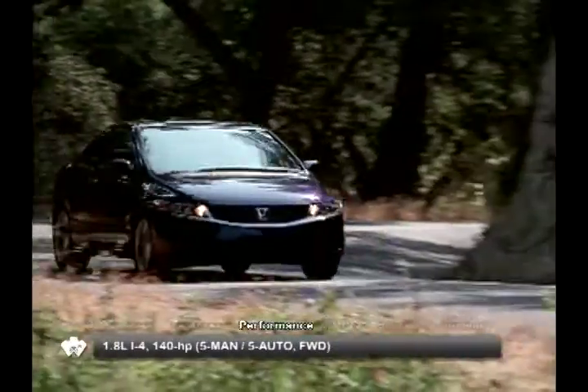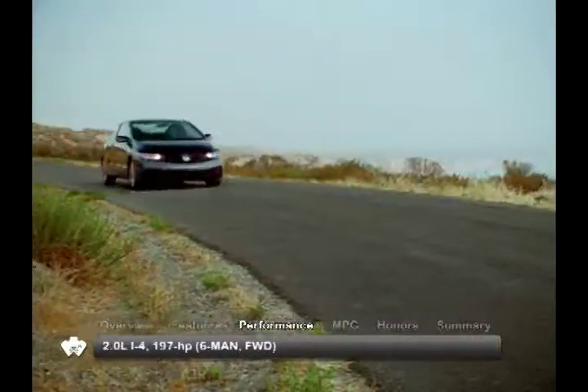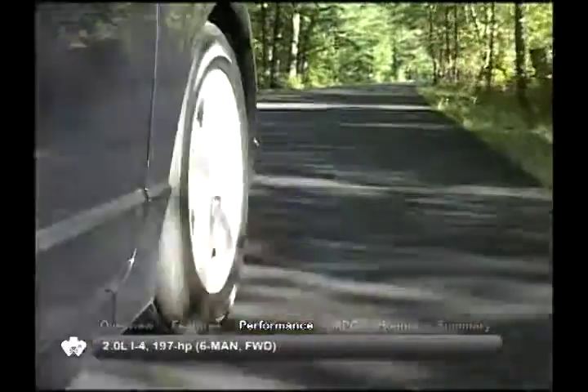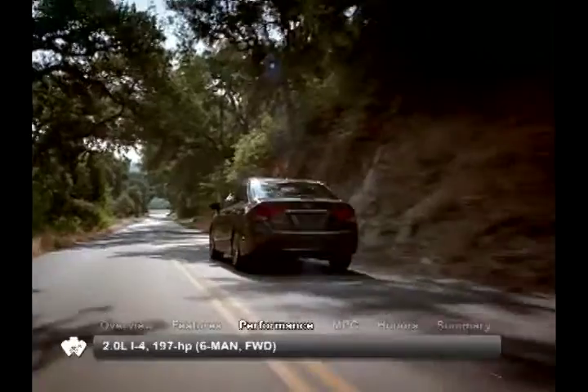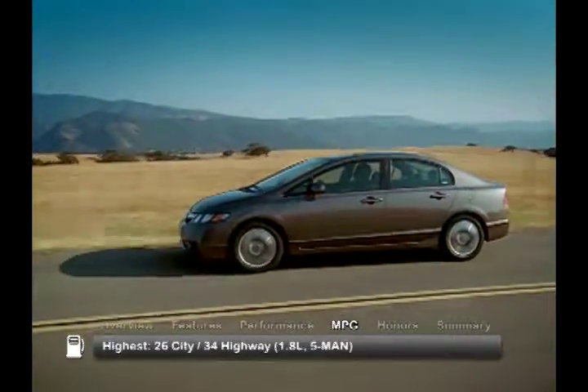Engine choices for the 2011 Honda Civic are a 1.8-liter inline-four or a 2-liter inline-four. Power is sent to the front wheels via a five-speed standard or automatic. Here are the highest and lowest estimates for fuel economy.